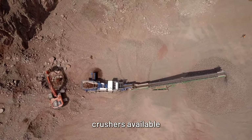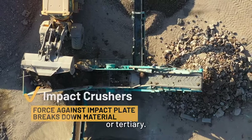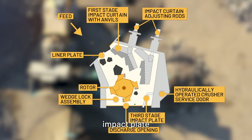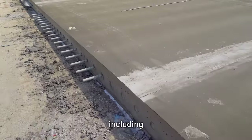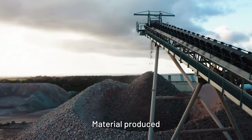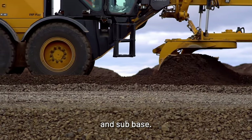One of the most versatile crushers available are impact crushers. These can be used as a primary, secondary, or tertiary crusher. A fast-spinning rotor inside the impactor catches the material and throws it against an impact plate, which breaks it down. Impactors are perfect for a wide range of materials, including reinforced concrete, asphalt, cinder blocks, sand and gravel, soft rock, and hard rock. Material produced by an impact crusher is easier to grade and compact, making it perfect for base and sub-base.